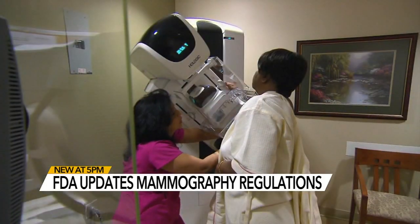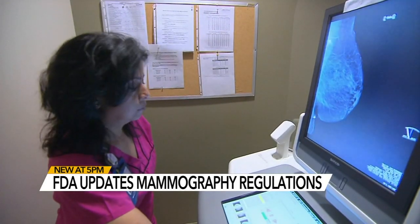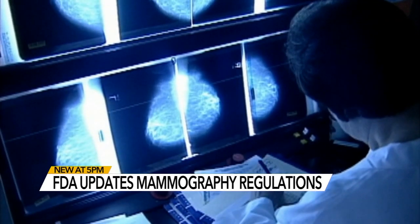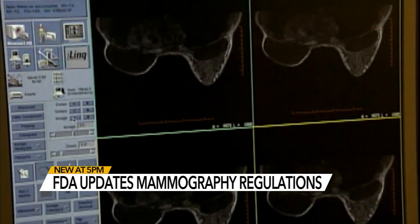Dense breast tissue is a normal and common finding that occurs in about half of women undergoing mammograms. However, the extra tissue can make tumors more difficult to detect on mammograms, and many patients didn't realize that having dense breasts is a significant risk factor for getting breast cancer.